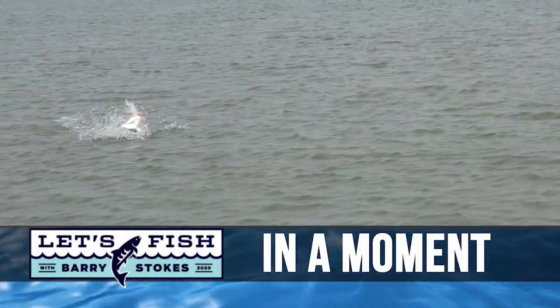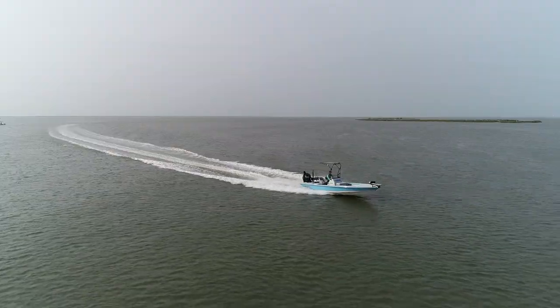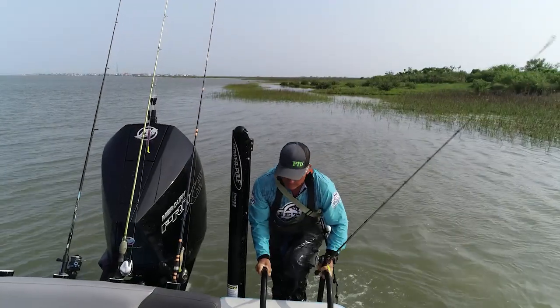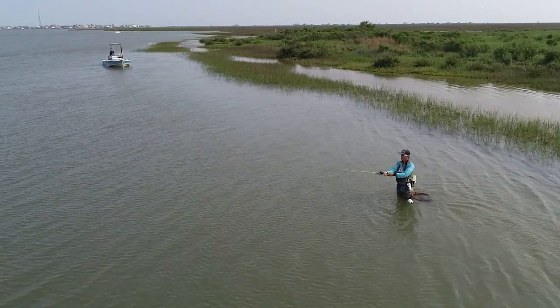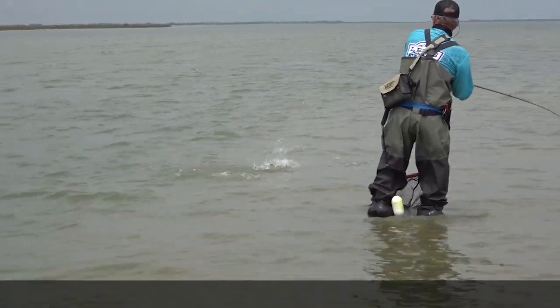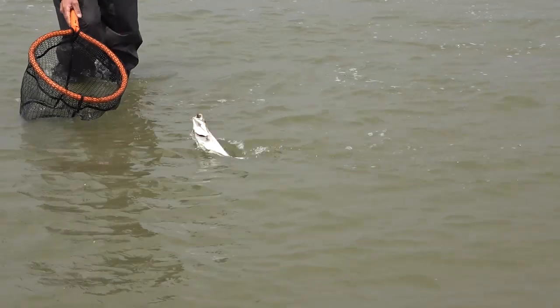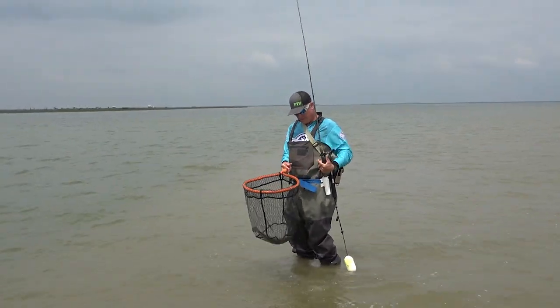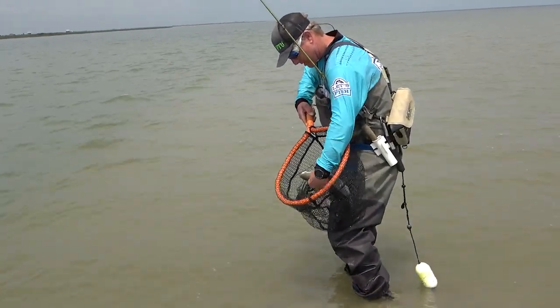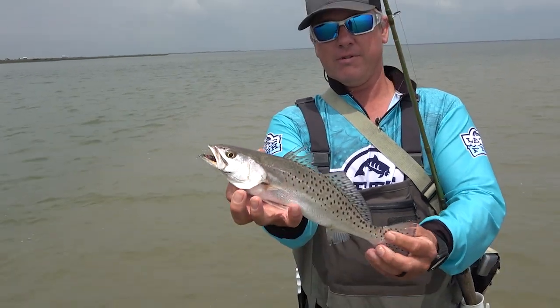There he is! There you go, folks — that is what we're here for. Nice trout! Right in the net. That's the way to start it off. Nice little speck here.